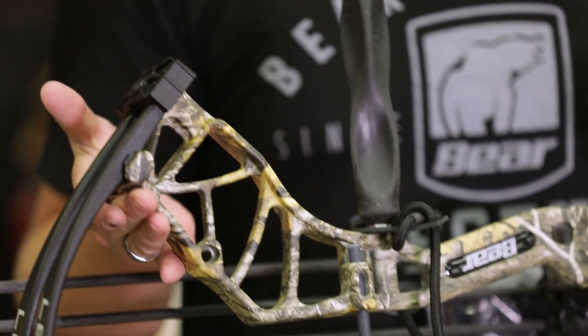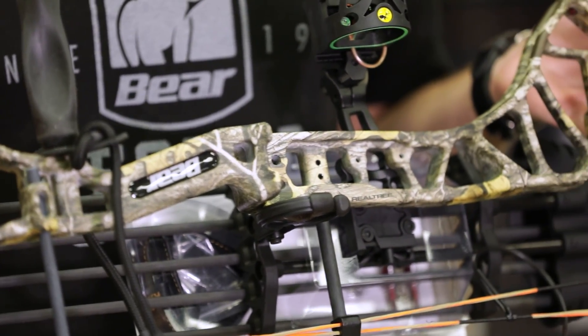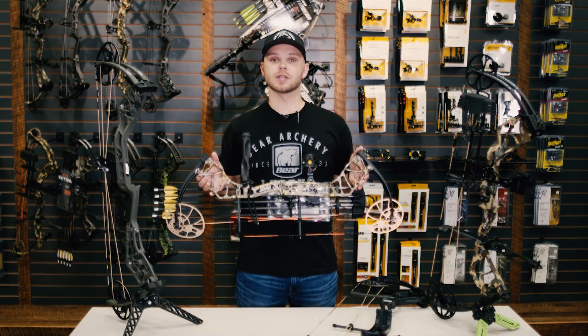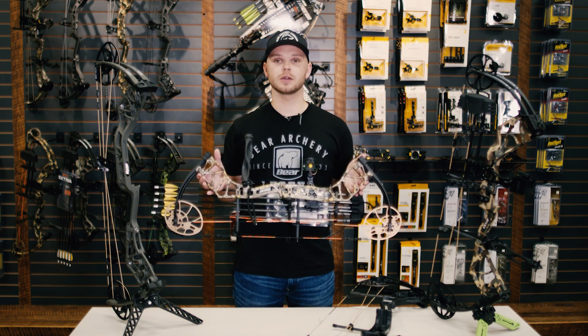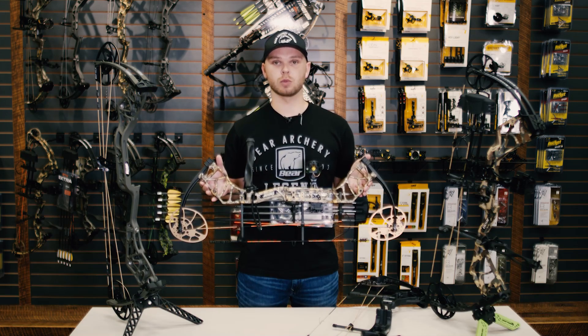The Legit shoots 315 feet per second, has a 29 and an eighth inch axle to axle, six-inch brace height, and tips the scale at only 3.6 pounds. The Legit is available in several different finishes: Realtree Edge, Veil Stoke, True Timber, Classic Fredbear Camo, Wildfire, Undertow, Muddy Girl, Toxic, and Shadow Black.